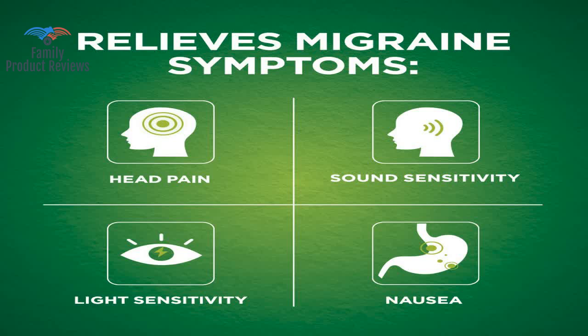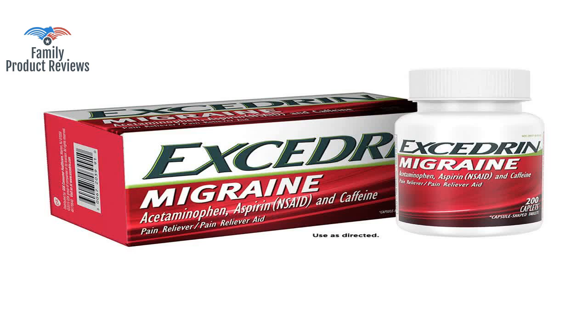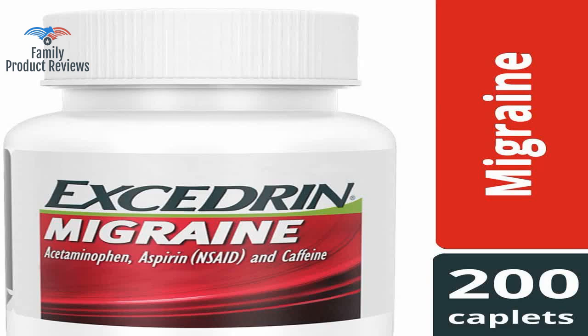Chances are, if you're looking to buy this stuff, you know exactly what it does. Do not forget to subscribe and leave your comments below. Thank you very much.